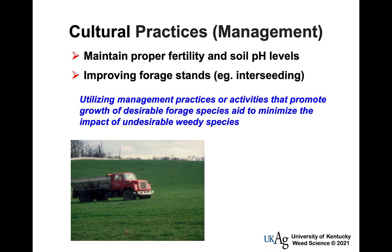Let's talk about cultural practices in more detail. In my opinion, cultural practices — the things we do or don't do in how we manage our forages and livestock systems — account for at least 60 percent of weed control. That includes proper fertility and soil pH levels, improving forage stands, and sometimes interseeding. Basically, promoting the growth and health of desirable species helps them compete against unwanted plants.